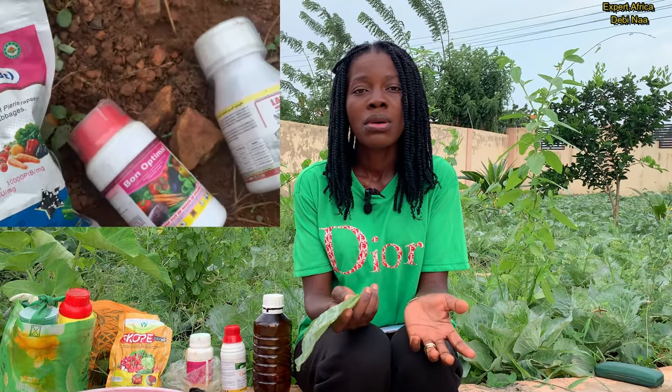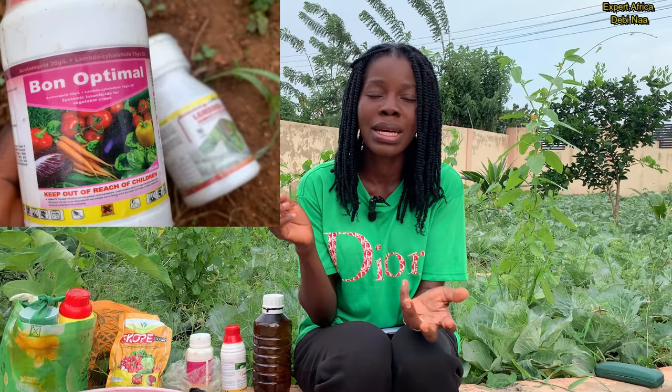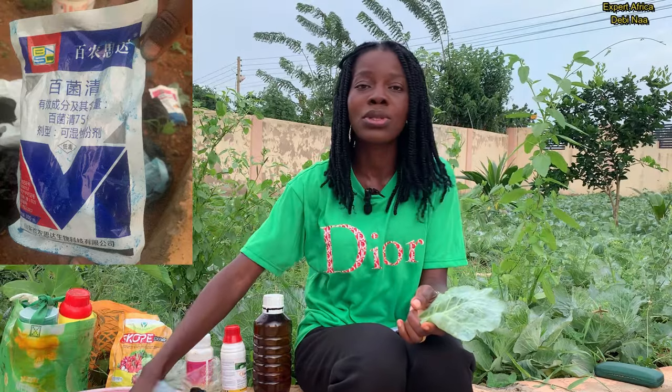At the end of the day I had to put all the chemicals together and use them at once. I combined Lambda with Lambdas Plus, Optima with Bi-Pill, plus this Chinese product — that's what I used at that time to combat the aphid. It was one of the most difficult things I had to deal with.